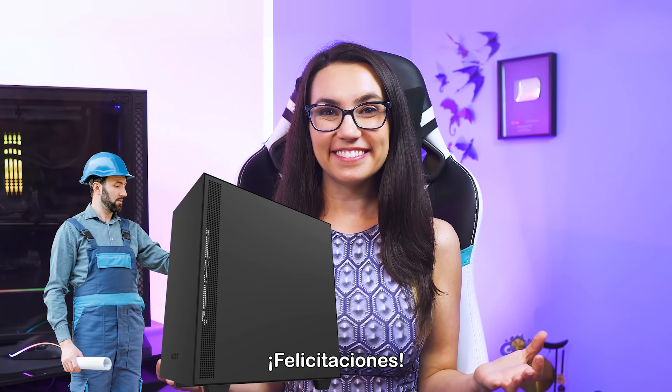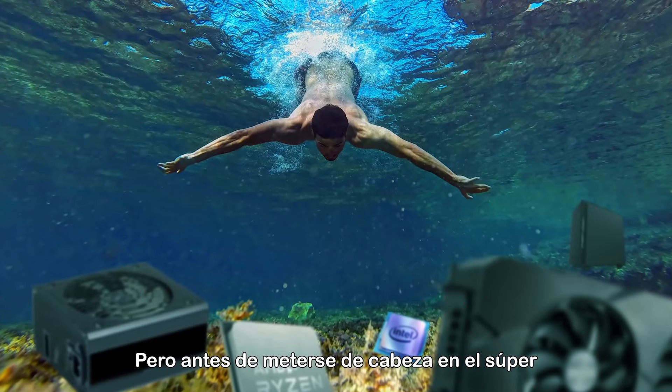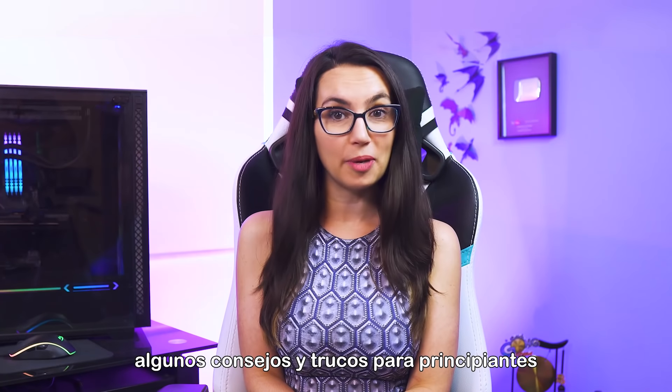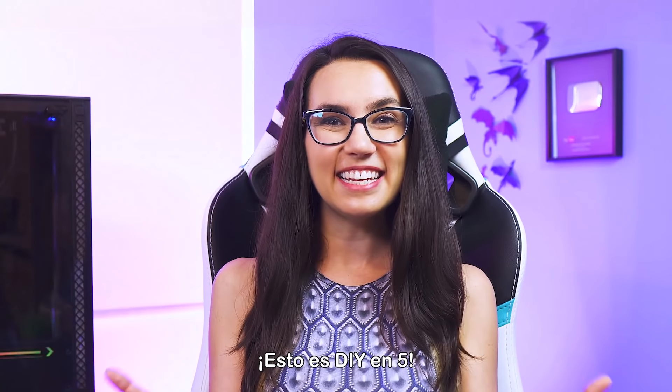So you want to build your first PC? Congrats! I'm excited for you! But before you jump headlong into the super gratifying world of PC building, here are some tips and tricks for beginners that you'll want to keep in mind for your first few builds. This is DIY in 5.